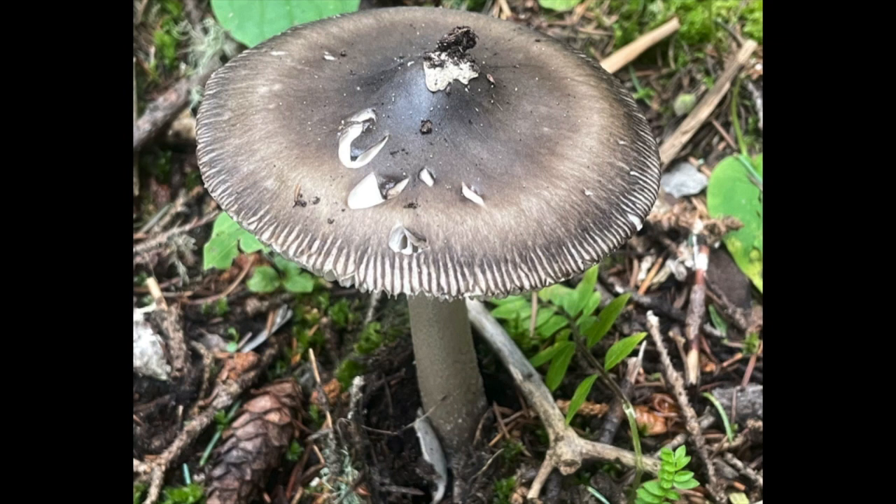There are other Amanitas in the so-called grisette group of species that can vary quite widely in color from orangish to brownish. What was initially named Amanita vaginata was named in Europe. When the colonizers came to North America, they just named everything here that looked like their species back home after their species back home. As genetic and other analyses are being done, we're finding that we have distinct species here in North America — related, but distinct.